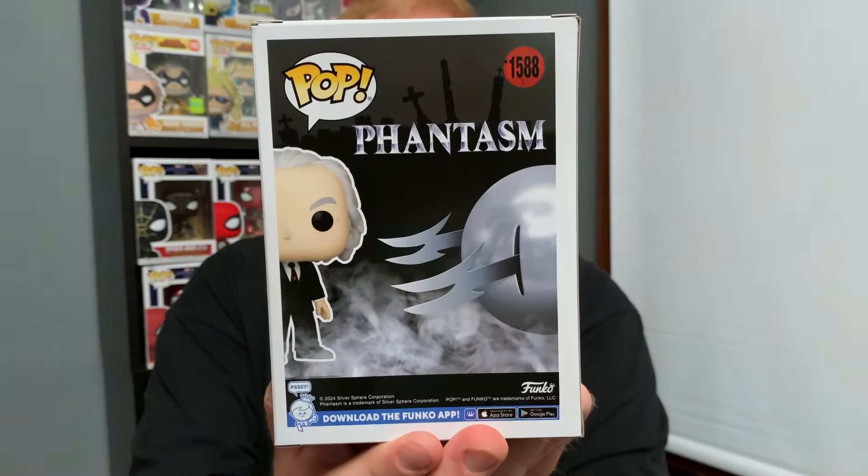It's a pretty clean looking Funko Pop. I like how the suit looks and I like the slick back white hair — it looks exactly how he looks in the movie, and that's what I'm happy about. I briefly want to show you guys the back of the box because it's got some really nice artwork on it. They actually based this off of the poster, I believe. I think it looks really nice.